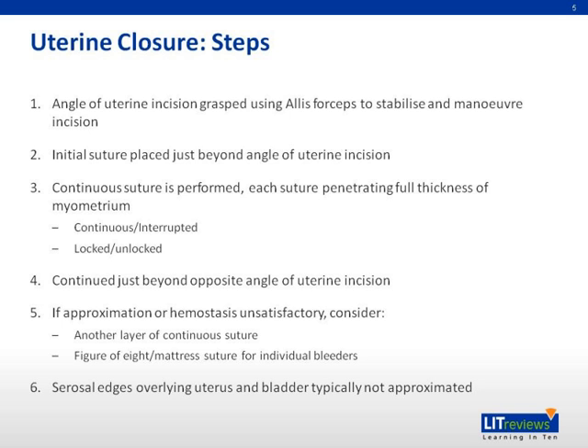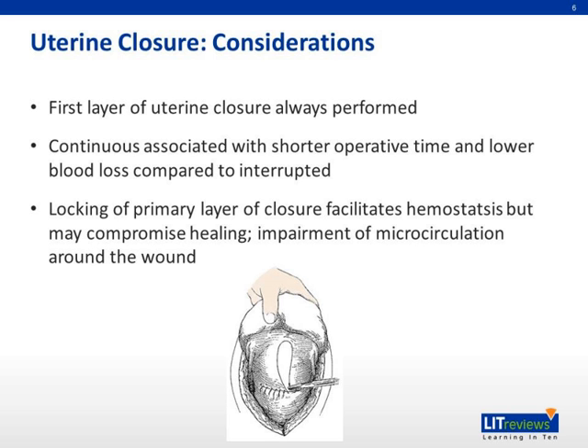The serous edge overlying the uterus and bladder is typically not approximated. There are some important considerations in uterine closure. The first layer of uterine closure is always performed, while continued suture is associated with shorter operative time and lower blood loss compared to interrupted sutures. Locking of the primary layer of closure facilitates hemostasis, but may compromise healing and impair the microcirculation around the wound.